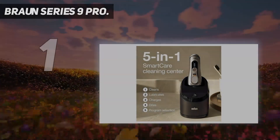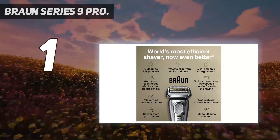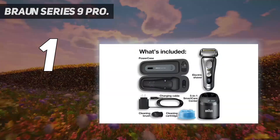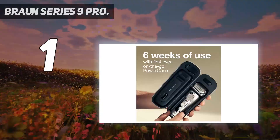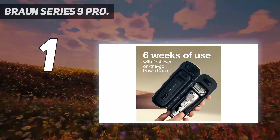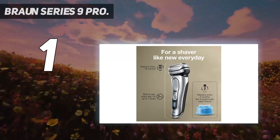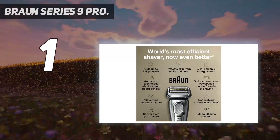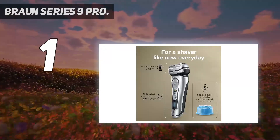And number 1: the Braun Series 9 Pro. It's our favorite because of its superior shaving performance. It can be used wet or dry, leaving a super smooth shave with minimal irritation. It comes with a self-cleaning base and a travel case that doubles as a charger, so there's no need to bring extra accessories even on long trips. It has a powerful motor that dispatches with stubble quickly, and the rechargeable battery lasts 60 minutes, meaning it may only require a recharge every few weeks.